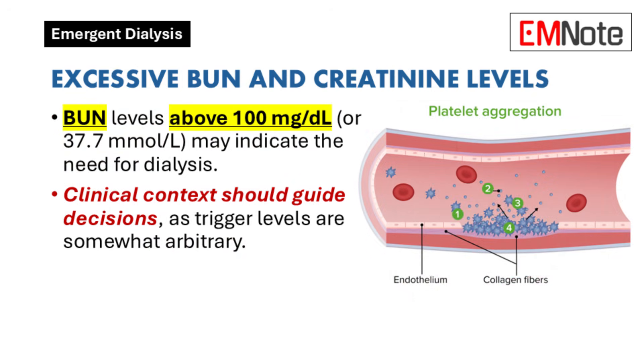Excessive blood urea nitrogen and creatinine levels: Excessive levels of blood urea nitrogen and creatinine can indicate the need for dialysis. While trigger levels are somewhat arbitrary, it is generally advisable to maintain blood urea nitrogen levels below 100 milligrams per deciliter, or approximately 37.7 millimoles per liter. Each case should be evaluated individually based on clinical context, including the presence of symptoms and the rate of rise in these levels.